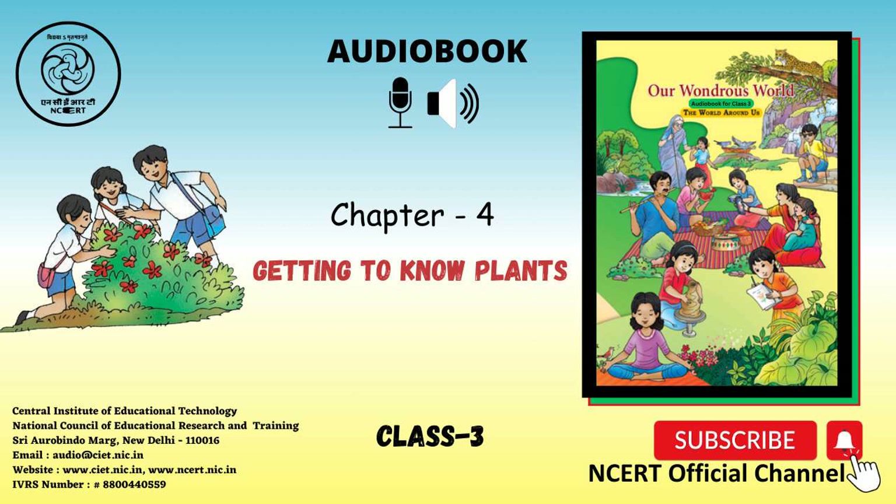Do you know? 1. Sugar is produced from the sugarcane stem. 2. Bamboo is the tallest grass. 3. Rafflesia, seen in Mizoram, is the biggest flower and is as big as an umbrella. On the right side, we see a picture of a girl looking at the Rafflesia flower.